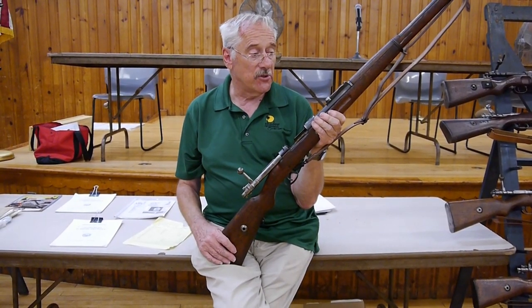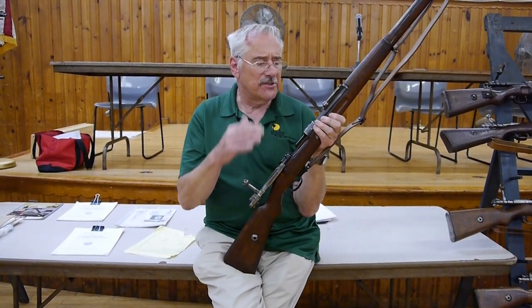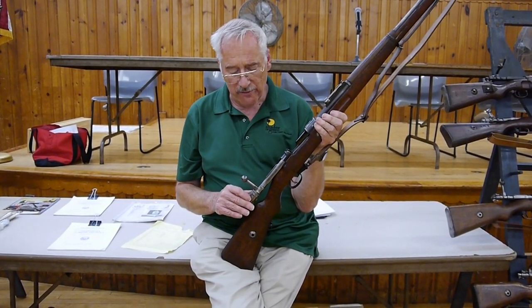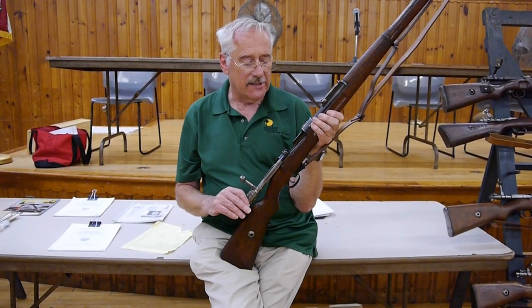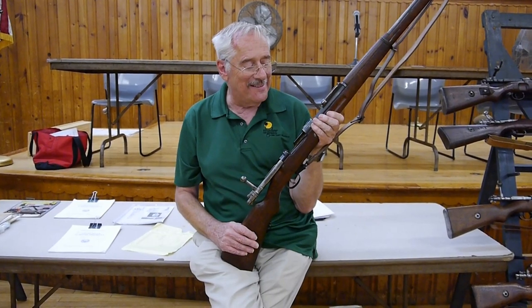About five years later I run into a Polish collector and he brings me two Polish rifles with nicks in the stock and some other damage, but he says, I'll sell them to you cheap — I think it was $1,200. Then the next week he calls me and says, sorry, my son-in-law wanted them.